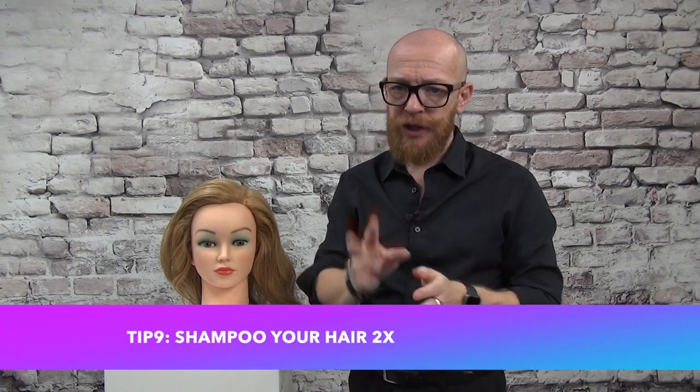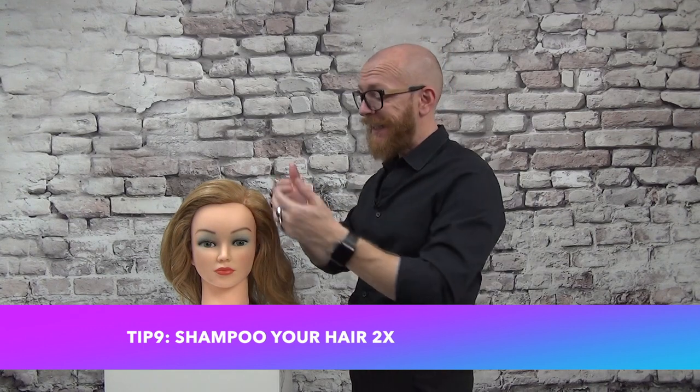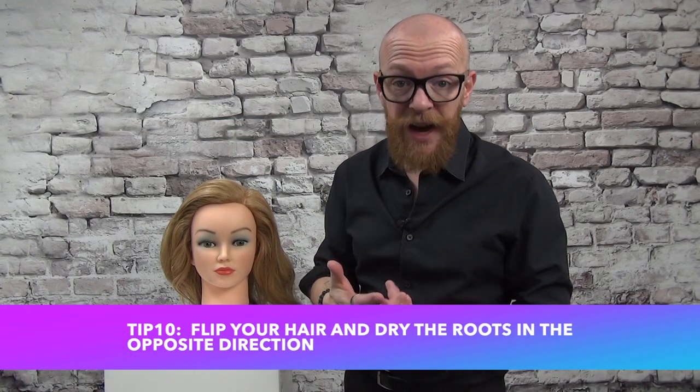Tip nine: when you wash your hair, it's better to wash it twice. The first wash cleans everything — product residue, grease, sebum. The second wash really protects and treats your hair, giving more volume. If you wash your hair every day, try washing it twice and you may find you can extend the time between washes.